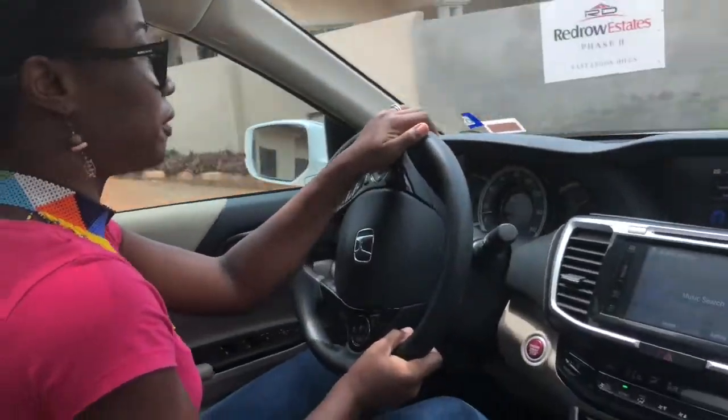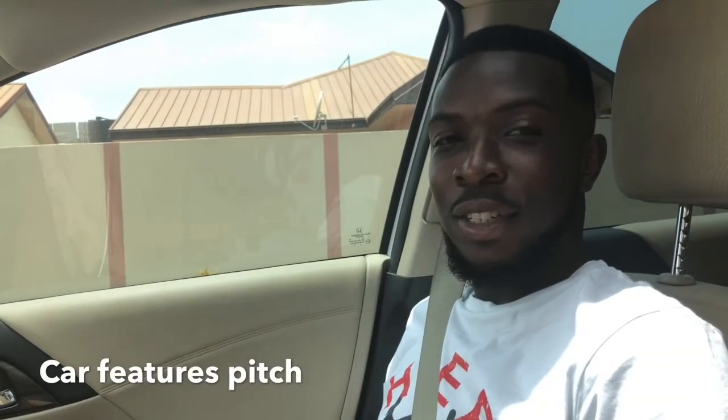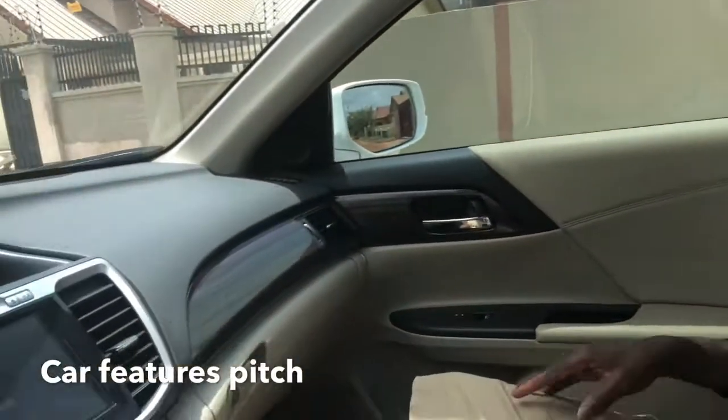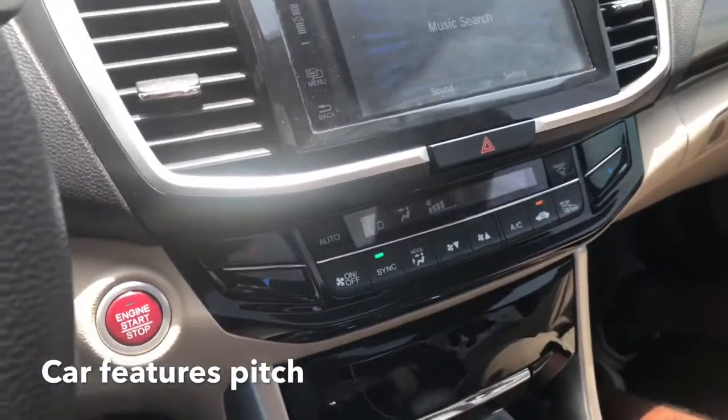I actually love this car — I know I can't afford it, but I love it. This Honda Accord is a 2016 model and it comes with a lot of amazing features.